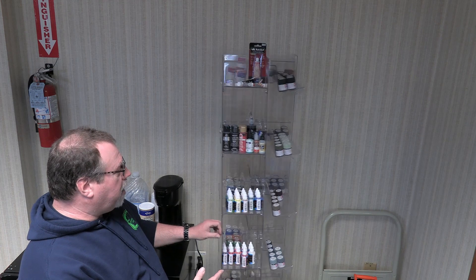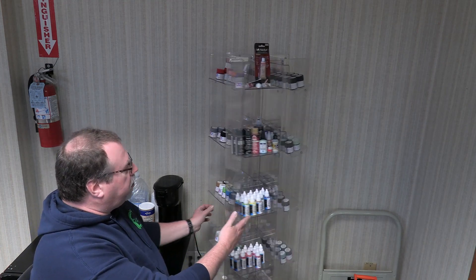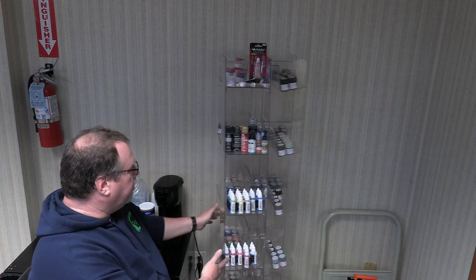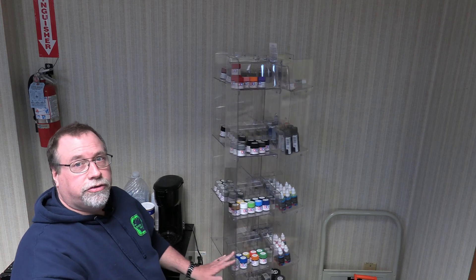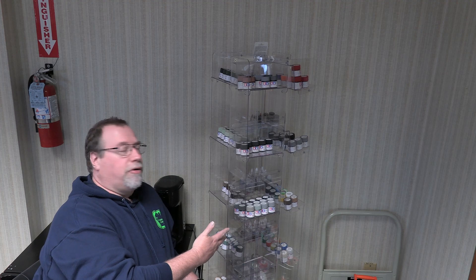So Mrs. Maker yesterday went and organized by color and brand — here's all my Tamiya and this is some airbrushing kit I got off of Amazon. It just rotates and all my paints are right here, easy for me to see and easy for me to grab.